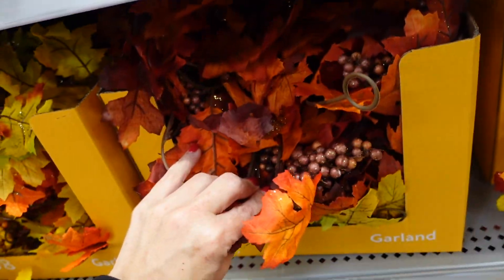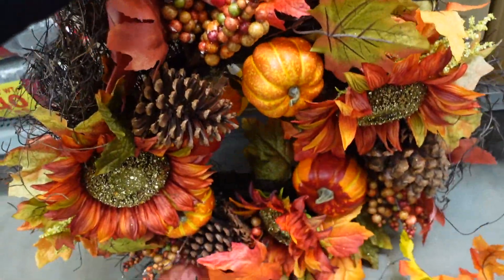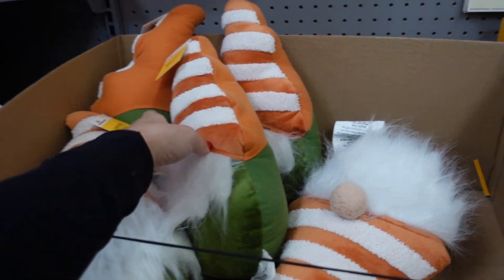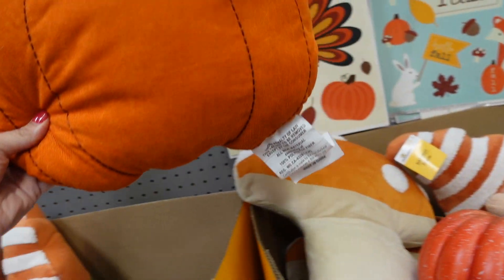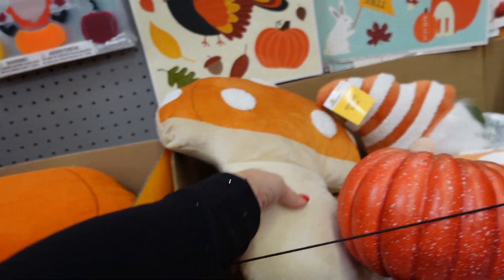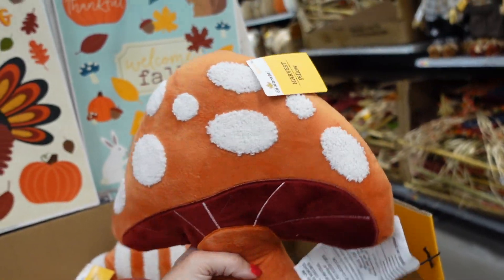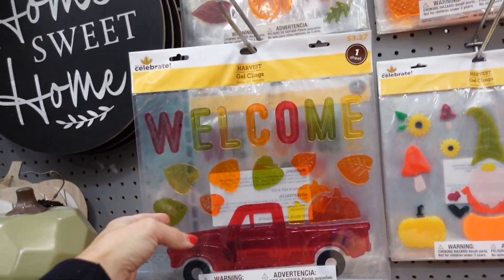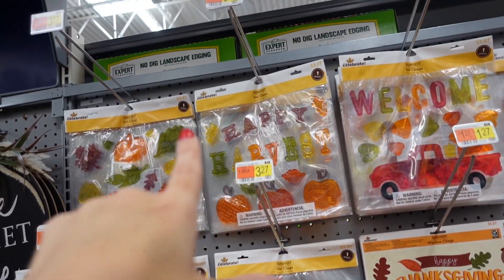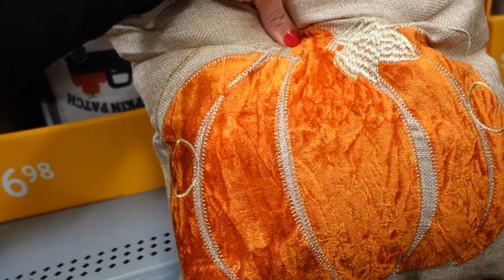A new leaf wreath is $24.98. There are little gnome pillows with a hat, nose, and fur for $6.98. They also have a corduroy pumpkin pillow, a mushroom, all the same price. Window clings are $1.27 for basic and $3.27 for the clear ones — with designs like 'Welcome,' 'Happy Harvest,' 'Hello Fall,' and a gnome. More pillows down here — a little pumpkin for $6.98.